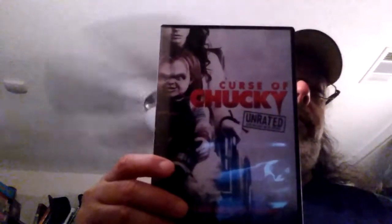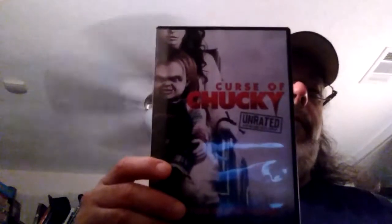Next up is a really good one that a lot of people didn't like but I liked — it brought the franchise back into a better zone, I guess you could say. That's Curse of Chucky, the unrated version.